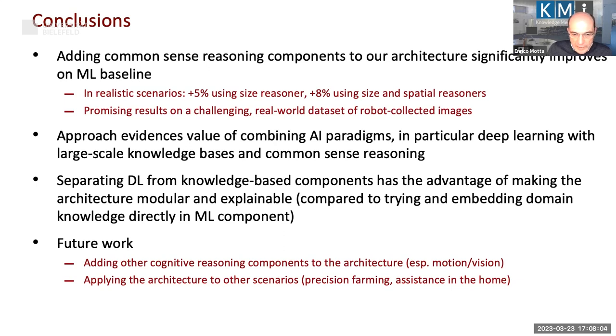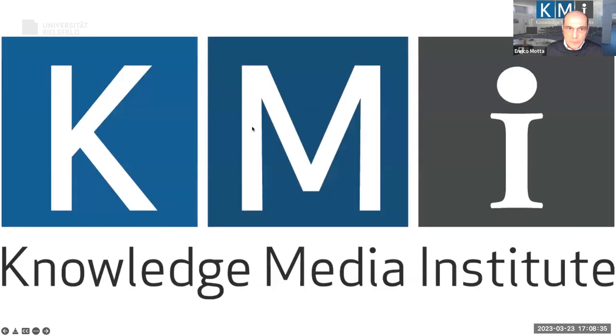In terms of future work, we are currently working on precision farming in Italy, applying these techniques to robots in agriculture. We also have a project together with Samsung for robotic assistance in the home, where a robot needs to make sense of the home environment — for example to identify possible hazards for elderly people. There is also more that can be done in terms of adding common sense components.